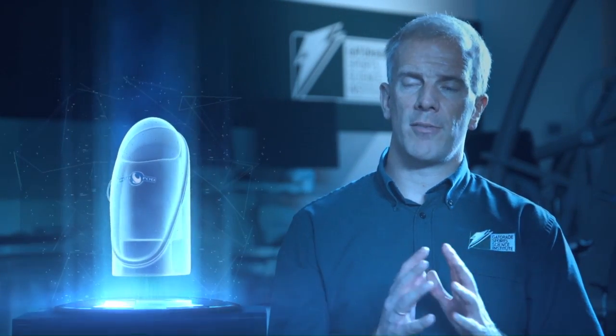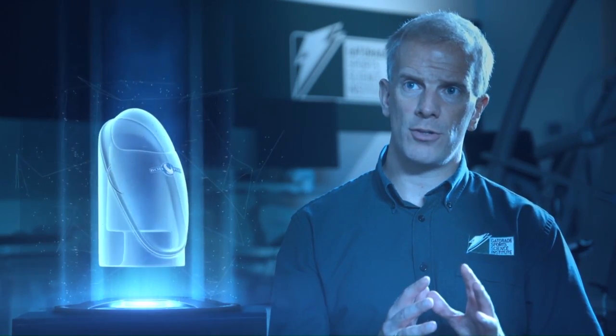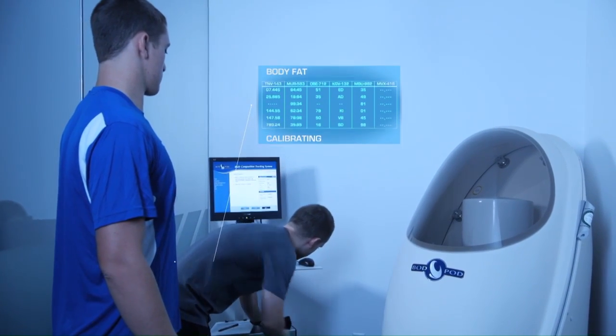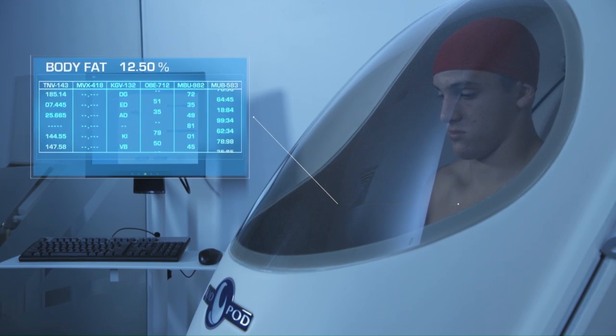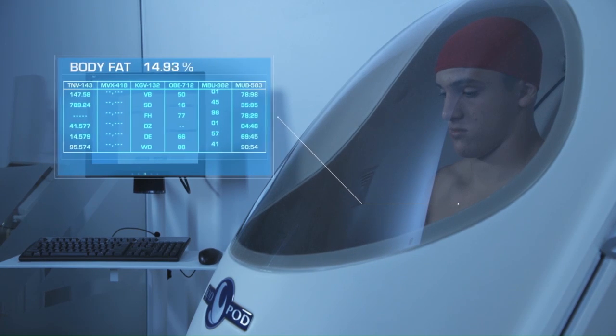We have several techniques to measure body composition. Today we've used the Bod Pod. You're going to get down to just your compression shorts, and then we're going to do two 45-second measurements sat in the Bod Pod and then determine how much lean mass you have and how much body fat you have.